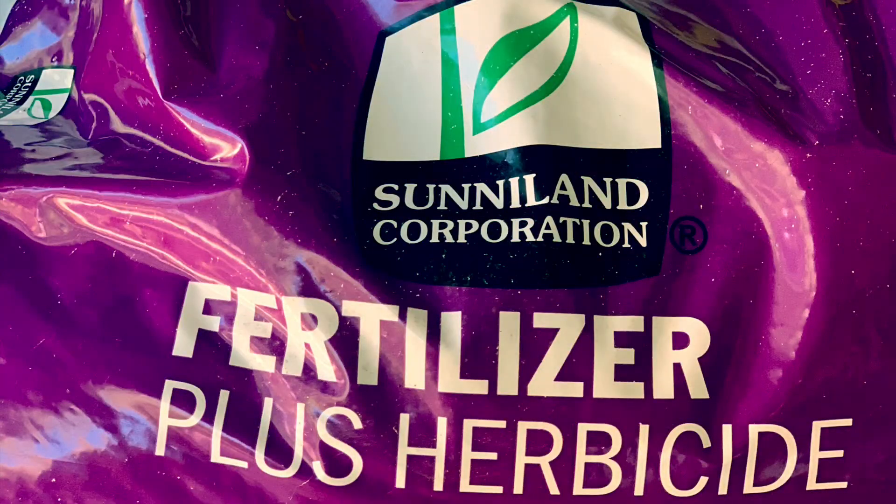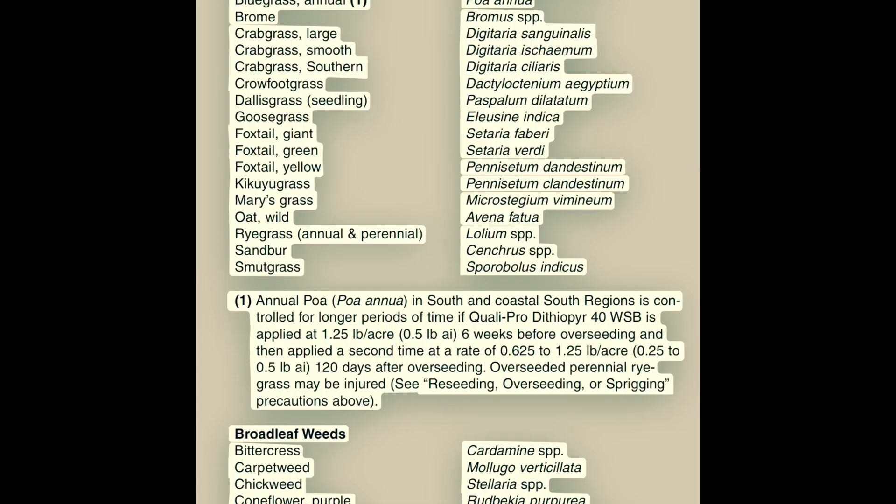Dithiopyr is a pre-emergent herbicide I chose to apply this fall because it is effective at preventing annual bluegrass, goosegrass, spurge, chickweed, henbit, and other grassy and broadleaf weeds. If you recall in my previous videos, I had a lot of trouble with goosegrass and spurge this year, so my hope is this product will make my life a bit easier.